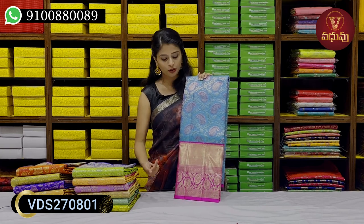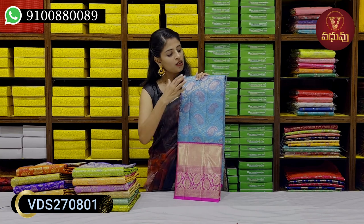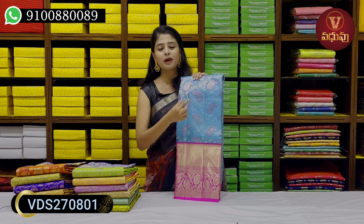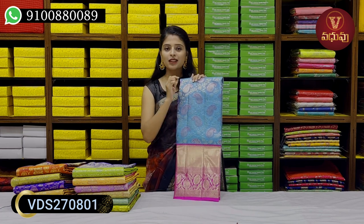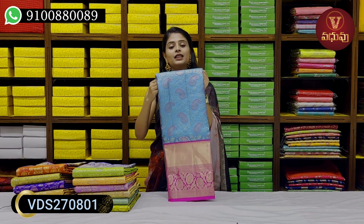First, a floral and creeper pattern; next, a cuddy pattern. You can add a floral and creeper style with a contrast outline in the florals. You can also add a golden pattern with mangoes, creepers, and florals, plus a superglow with contrast details.